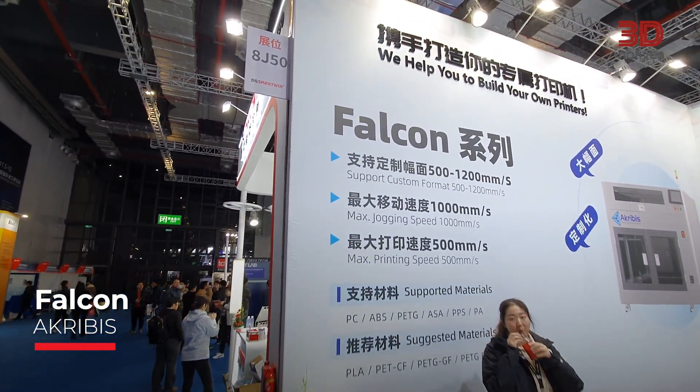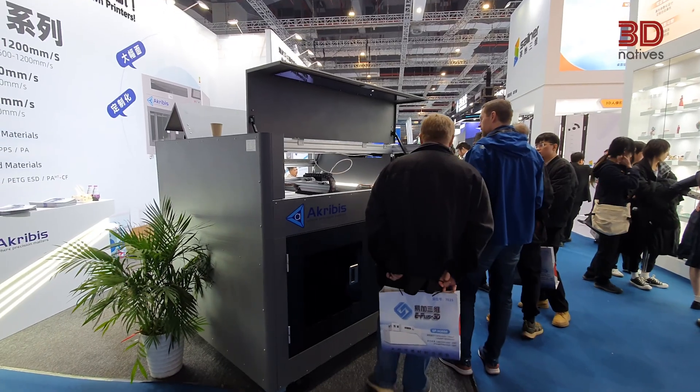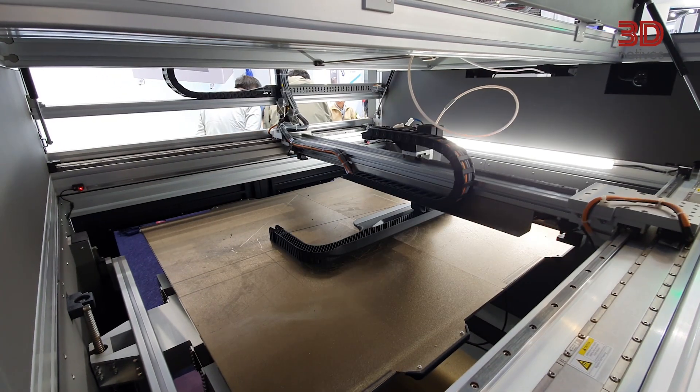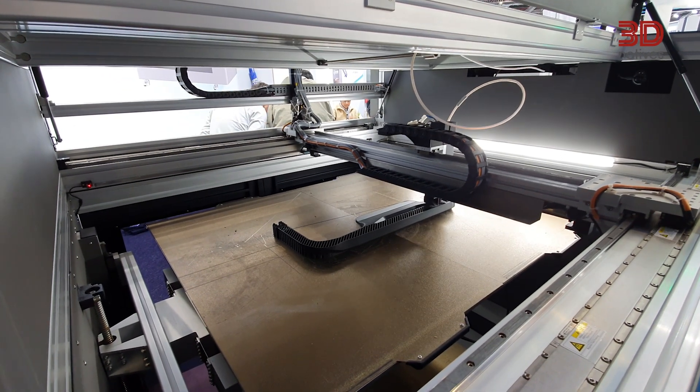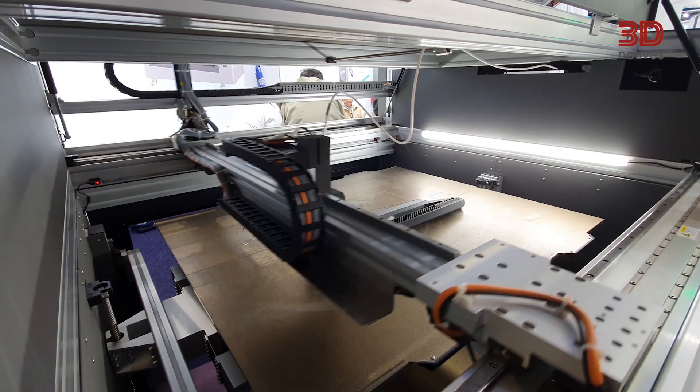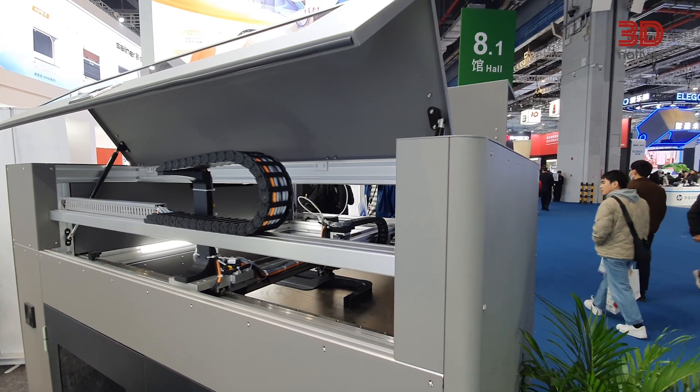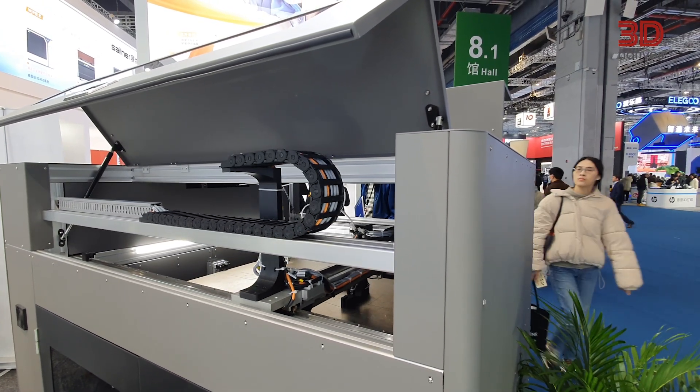First up, the Falcon 3D printer from Acrobus, a Singapore-based company that is revolutionizing FFF 3D printing. The real game-changer? It's a linear motor platform. With a jogging speed of 1,000 millimeters per second and a printing speed of 500 millimeters per second, it's one of the fastest FFF machines that we've seen.